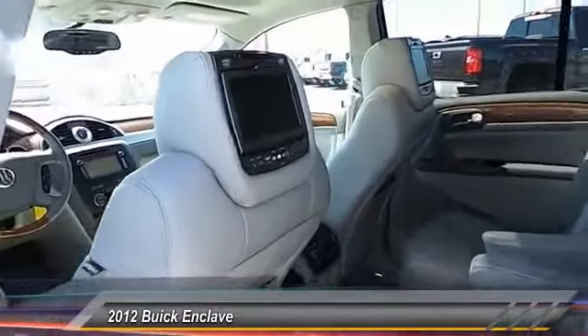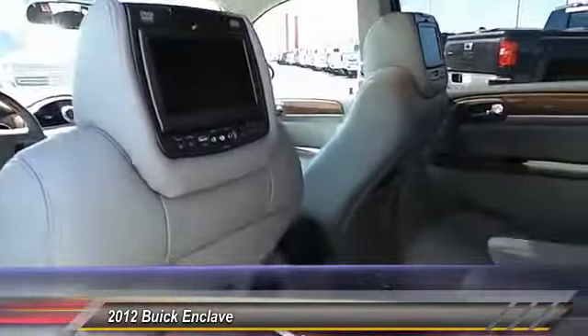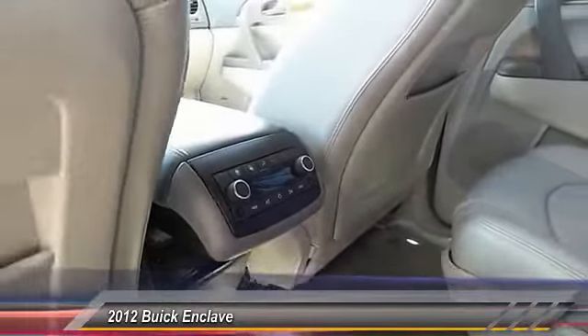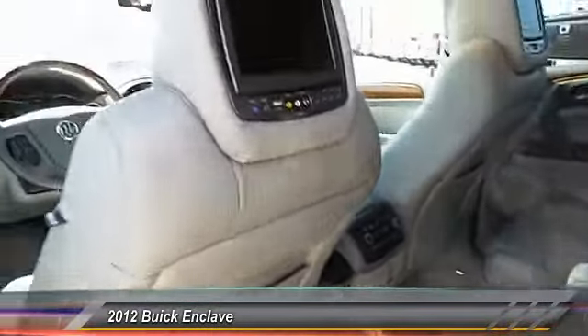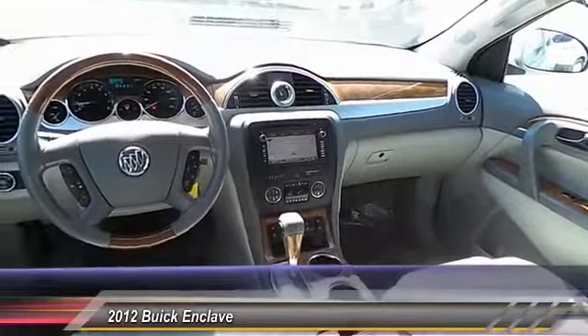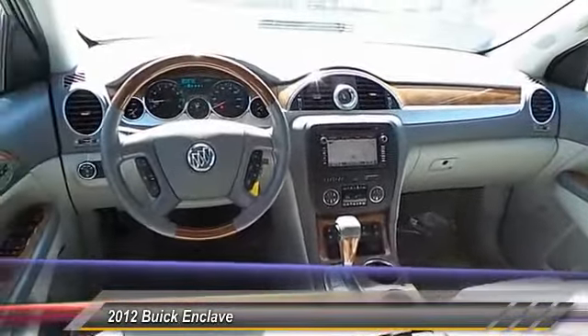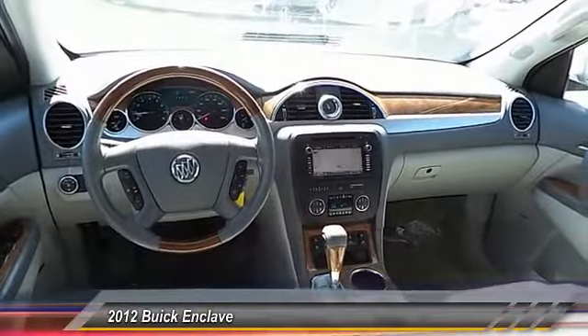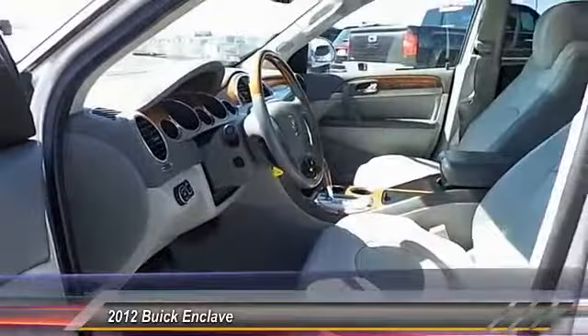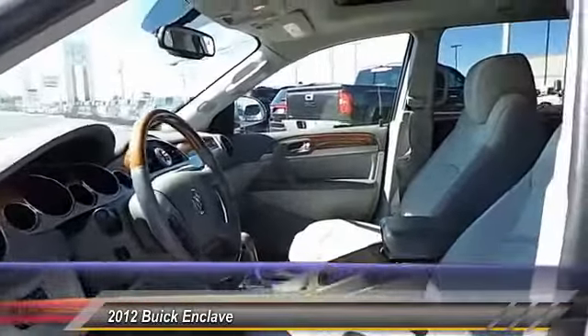This vehicle has less than 65,000 miles. Here are some of this vehicle's great options: backup camera, keyless entry, power sunroof, navigation system, steering wheel audio controls, traction control, heated seats, automatic stability control, auto dimming rear view mirror, and center armrest. Come take a test drive today!